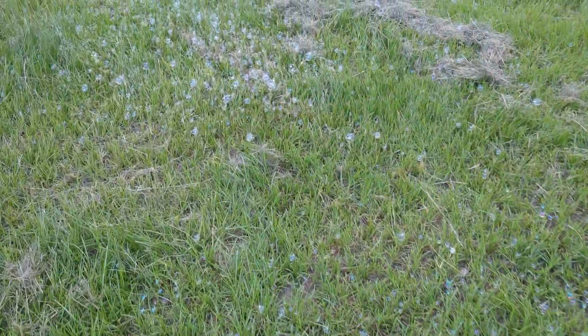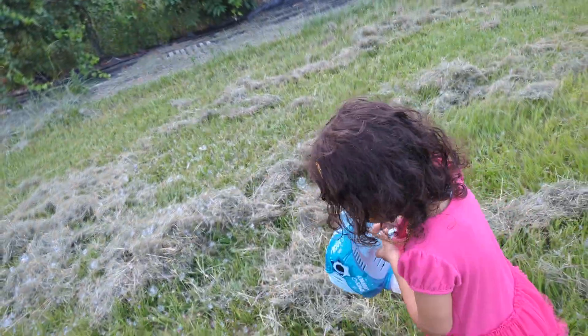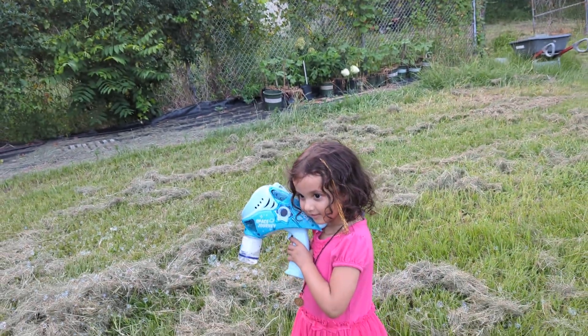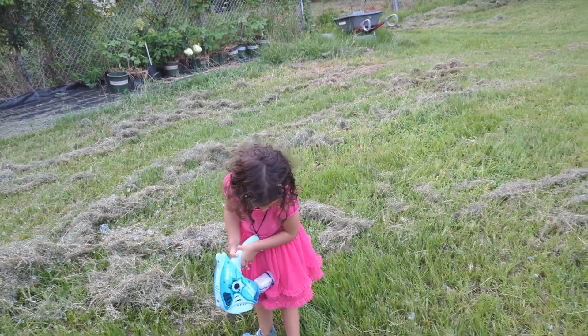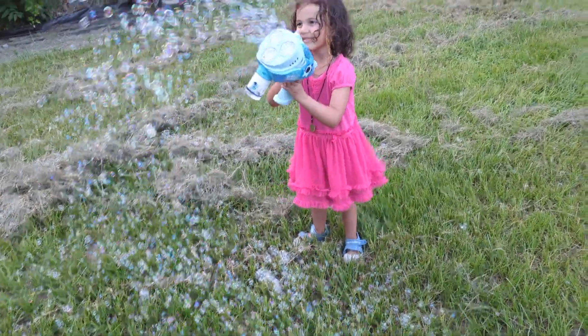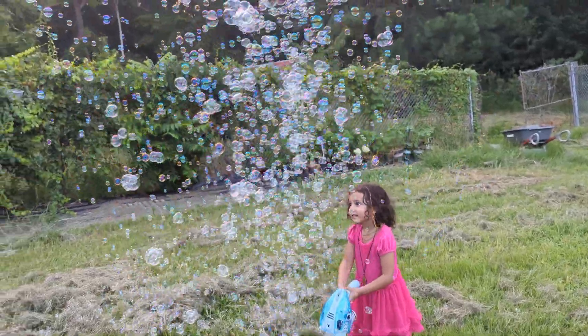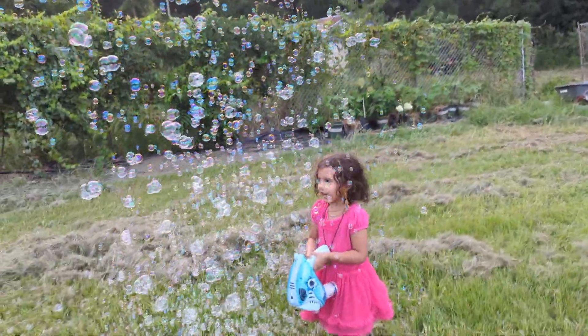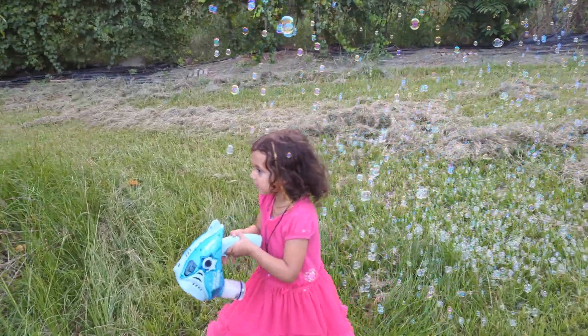Look at all the bubbles in the grass! Guess who put the bubbles in the grass? They need a bubble machine — show me! Oh wow, it's so beautiful. I'm going to water your tree!